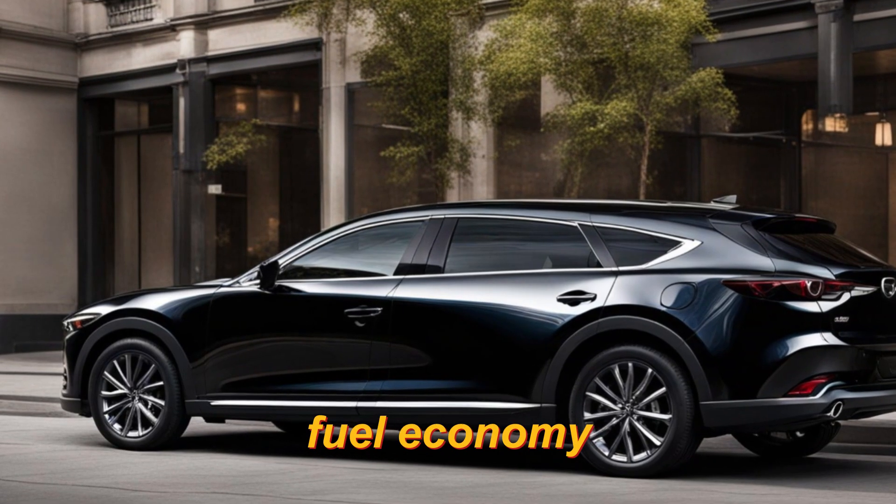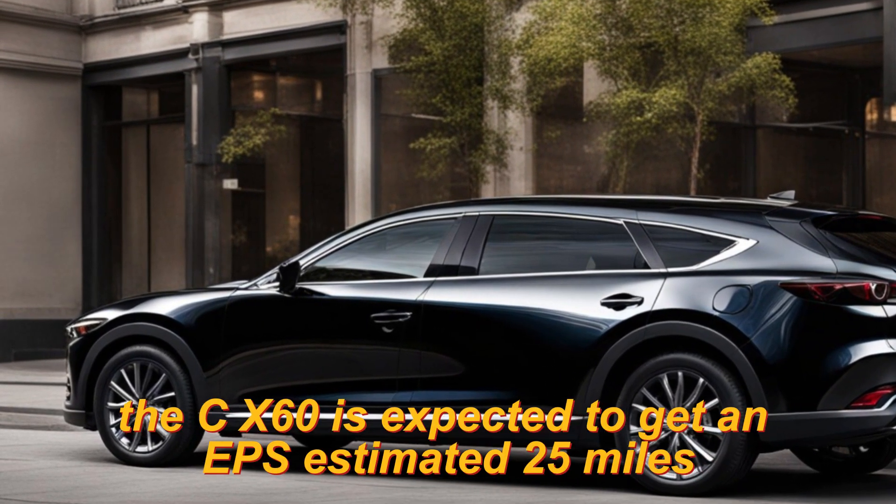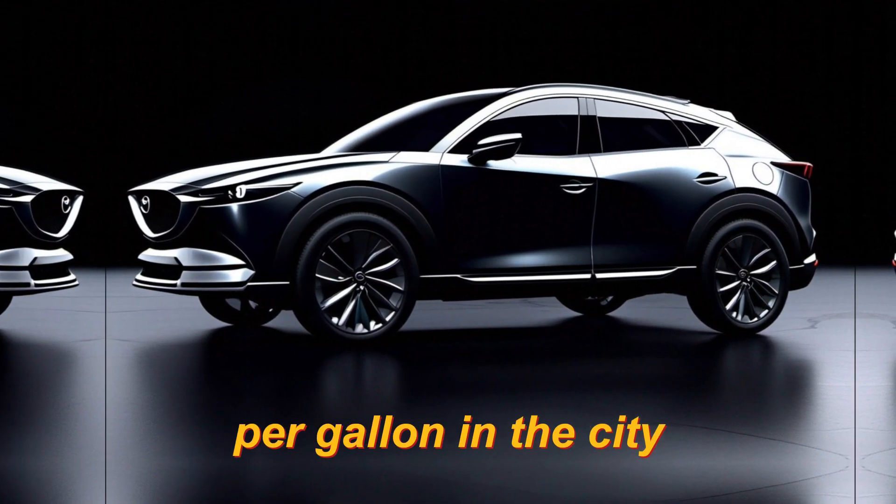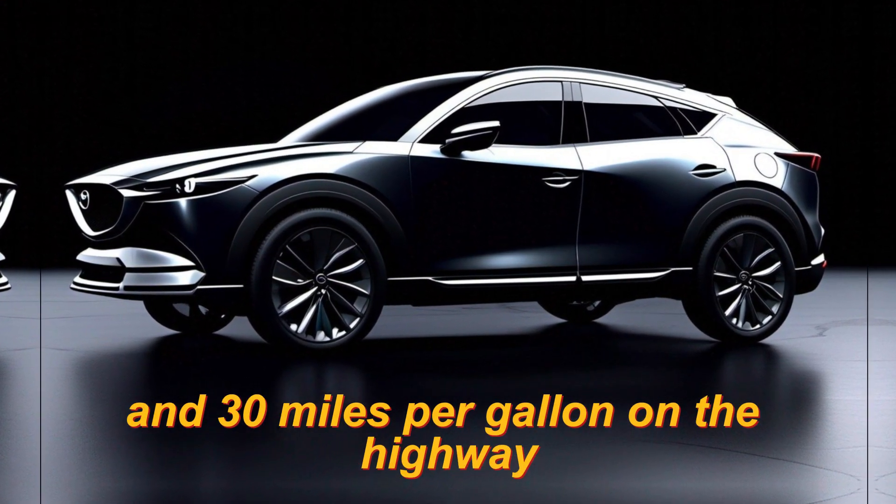Fuel economy. The CX-60 is expected to get an estimated 25 miles per gallon in the city and 30 miles per gallon on the highway.